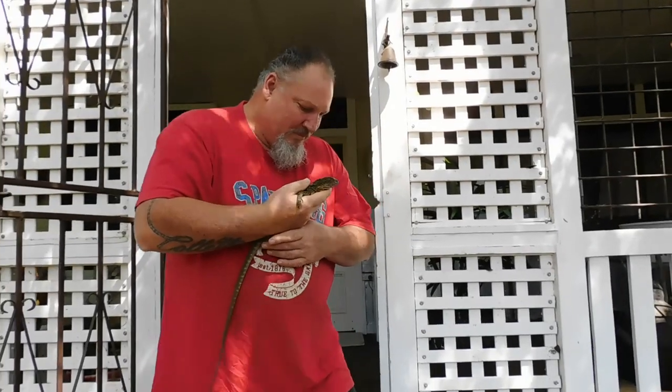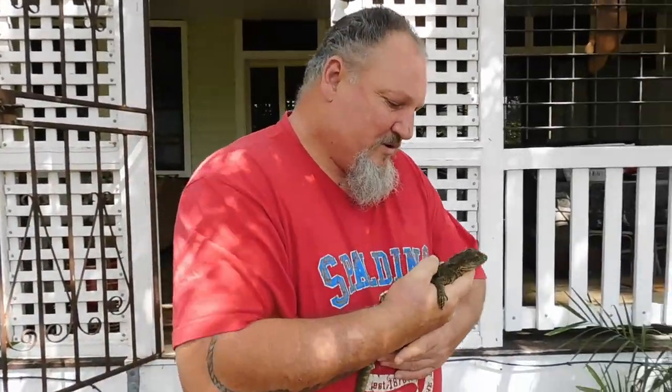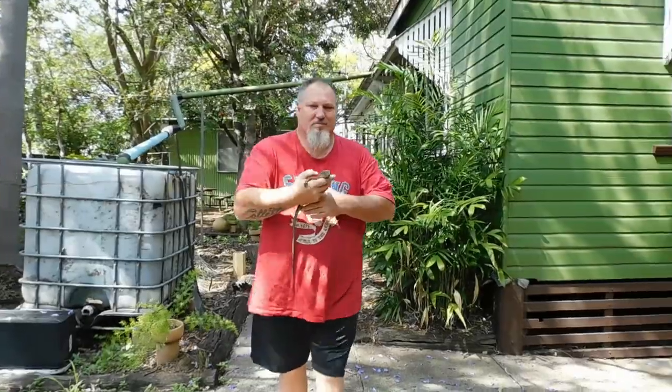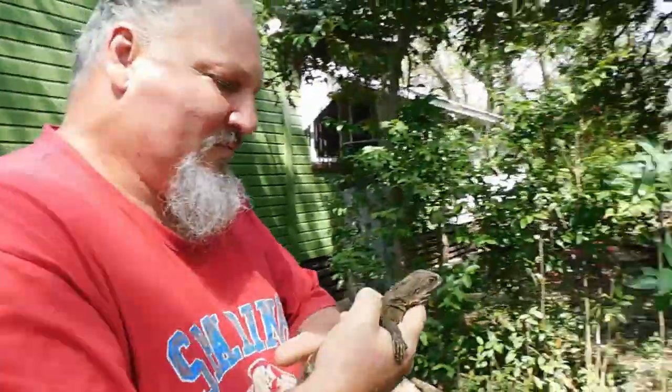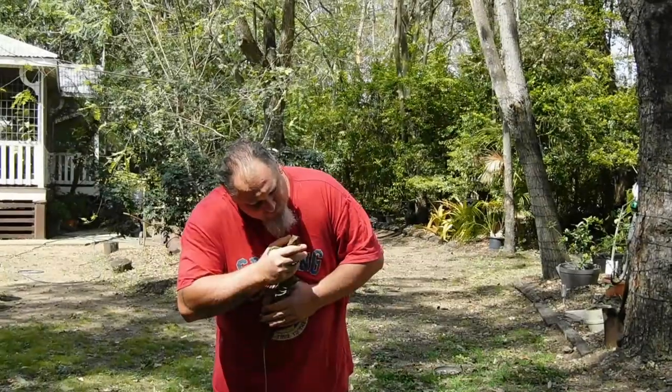Let's put him back in the yard. Come on. Back outside for you, mister. Just gonna put him down — they'll probably take off. They are really fast. We'll get a few of them around here. We even feed them in the afternoons. Thanks for the visit, little fella.